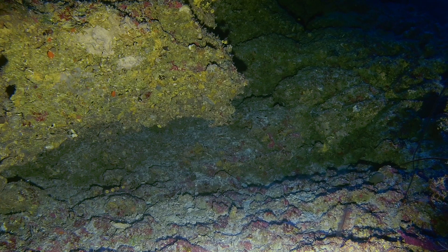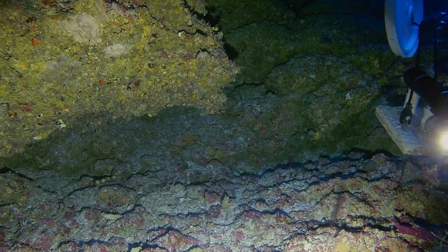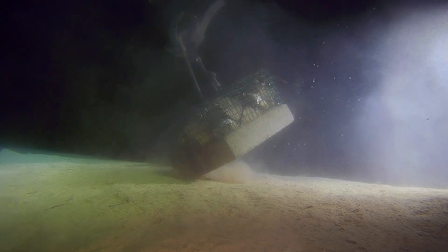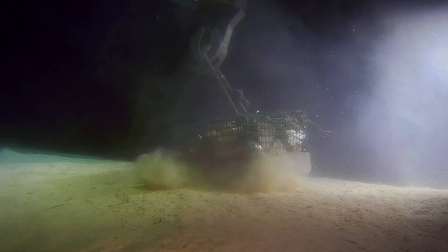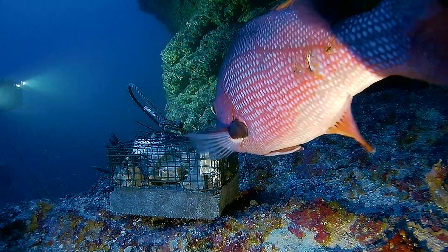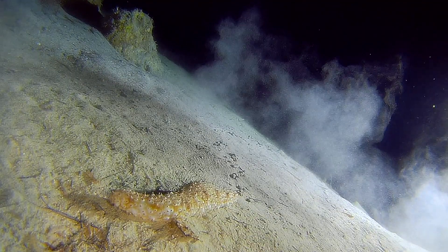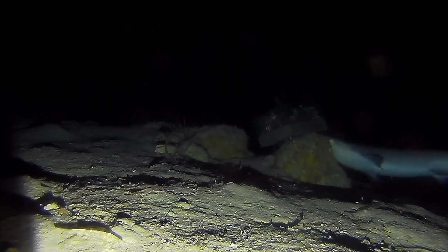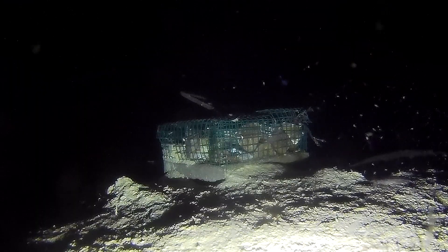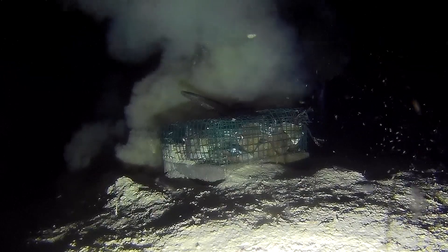In parallel, we're trying to put down baited video units, which is a common technique to look at the relative abundance and distribution of highly mobile marine predators like sharks. We want to build up an understanding of what species are occurring at these different depths. As marine organisms swim around in the environment, they're sloughing off little pieces of tissue — little fragments of DNA floating everywhere in the water column. We could potentially look at the presence, absence, and relative abundance of different species using eDNA, and compare that to the data collected from the baited video units.